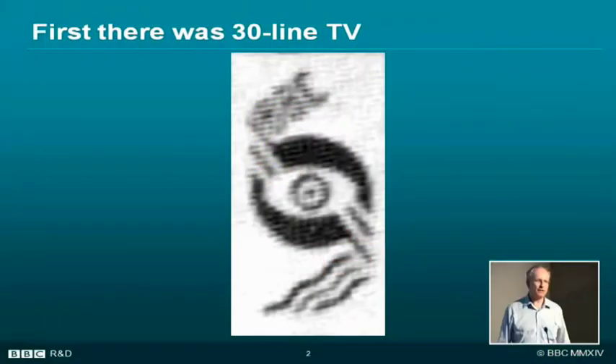There we are, that's where we started — 30 lines of television. That's the BBC's; it says BBC up there, you can just read it. That's the very first test signal.